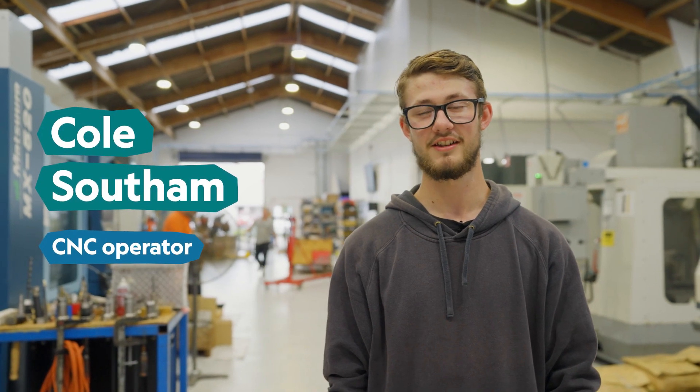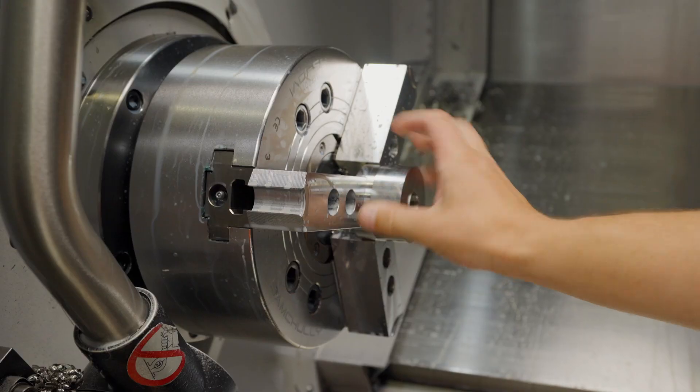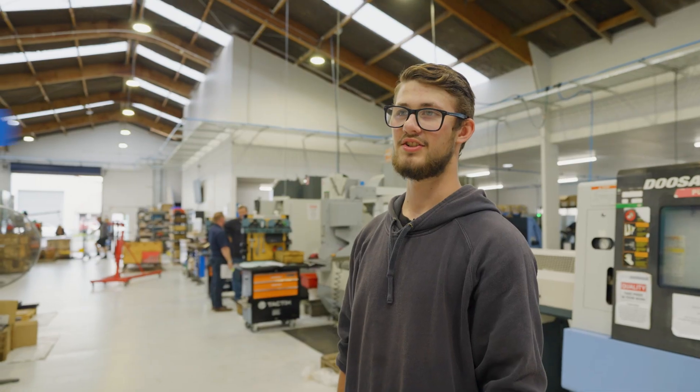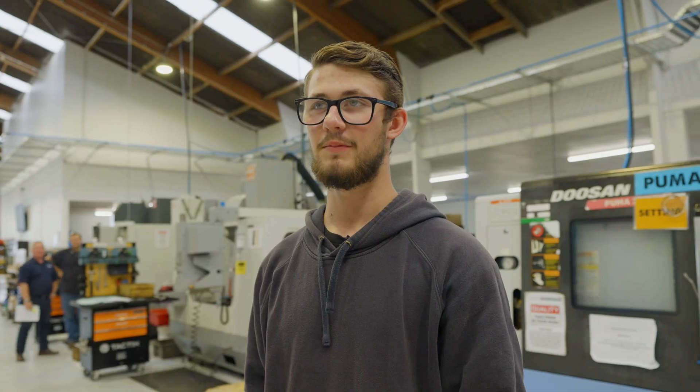Hi, my name is Cole and I'm a CNC operator. CNC machines are machines that change the size and shape of certain materials to make a component. The components that we make are for stuff like cars, planes, boats, and agriculture.